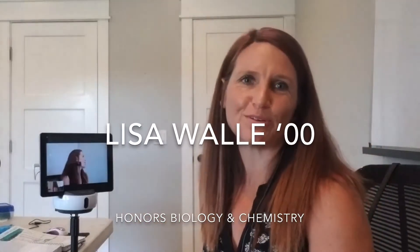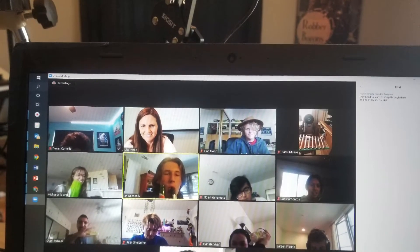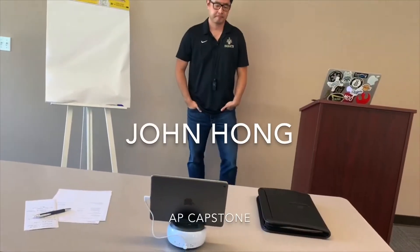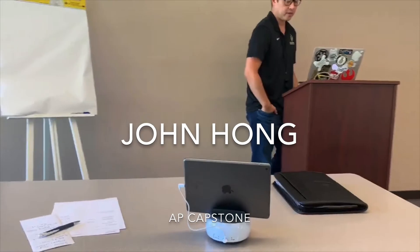Today I wanted to show you our swivel device. It has a super sensitive microphone that sends my voice crystal clear to the students on my Zoom call. The machine is going to follow my device no matter where I go in the room, so if I wanted to move over...